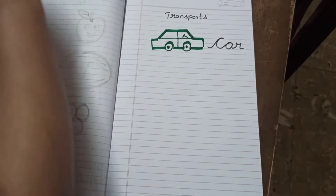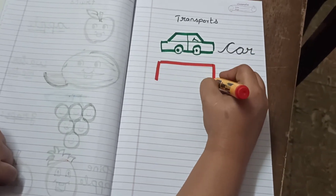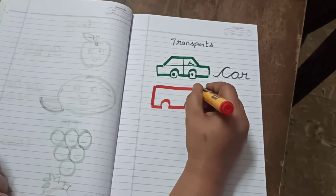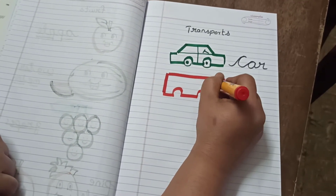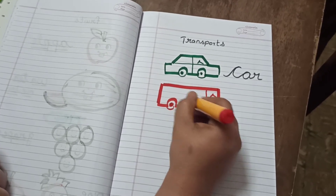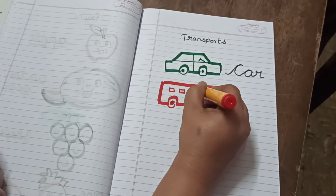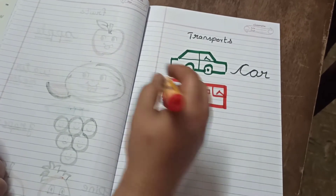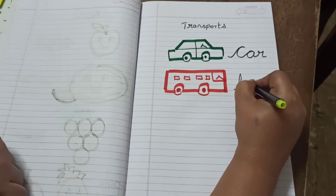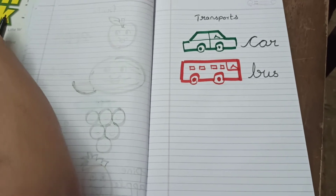Next, what is this? Bus. B-U-S, Bus. B-U-S, Bus.